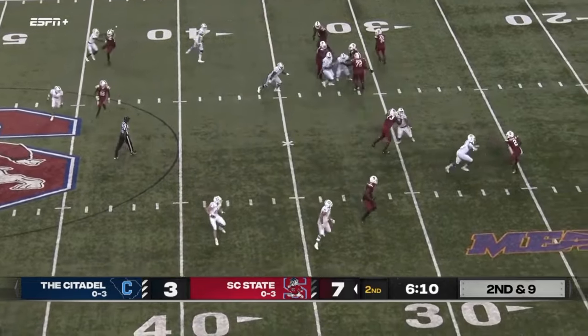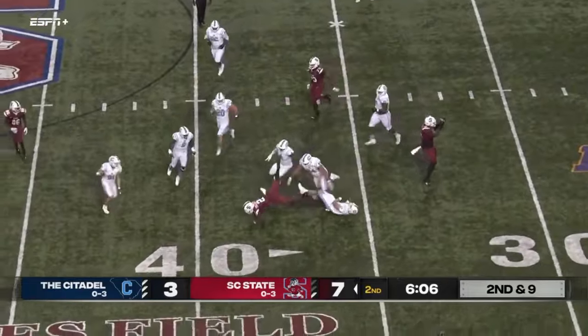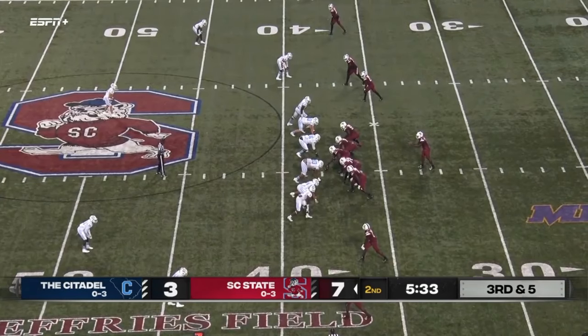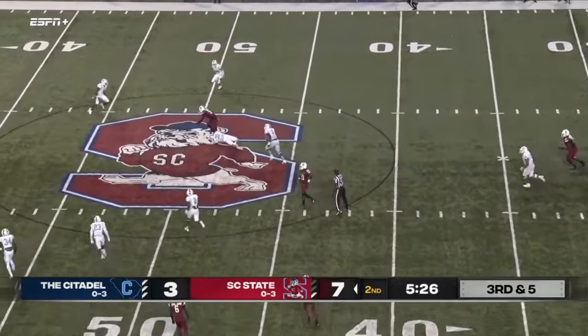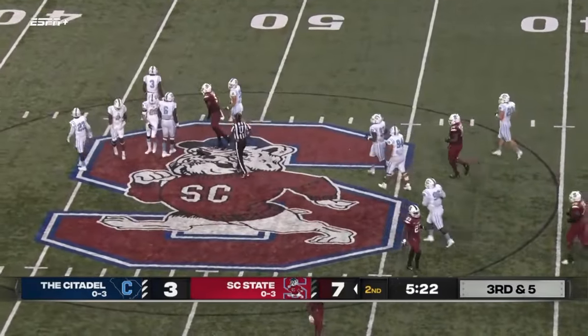Shaw still in the backfield — Fields going to throw, evades the rush, still on his feet, here he goes at the 35 and he's tripped up at the 39. Look at this front for Citadel — here they come. Corey back to pass, good pocket, throws over the middle, that is caught by his intended receiver and he gets it just inside Citadel territory.